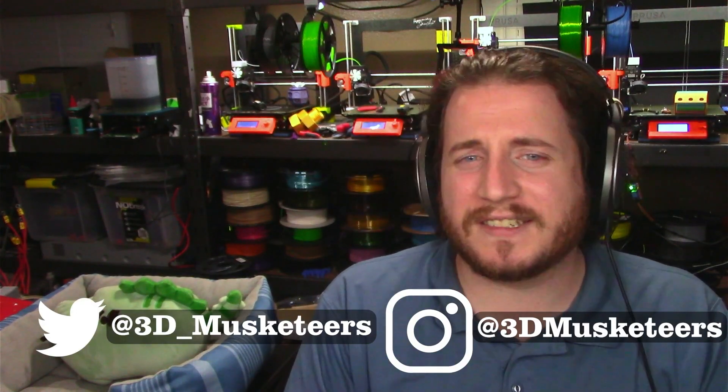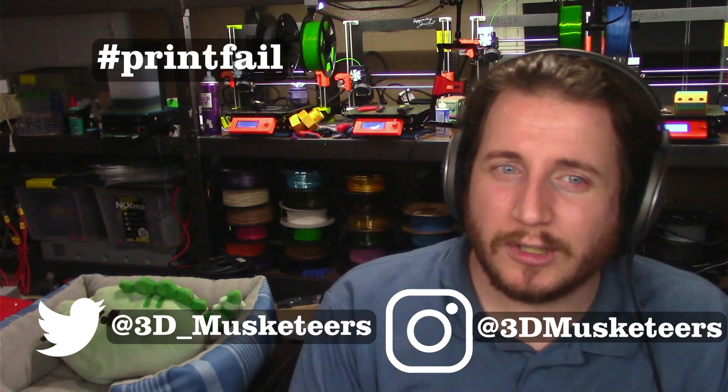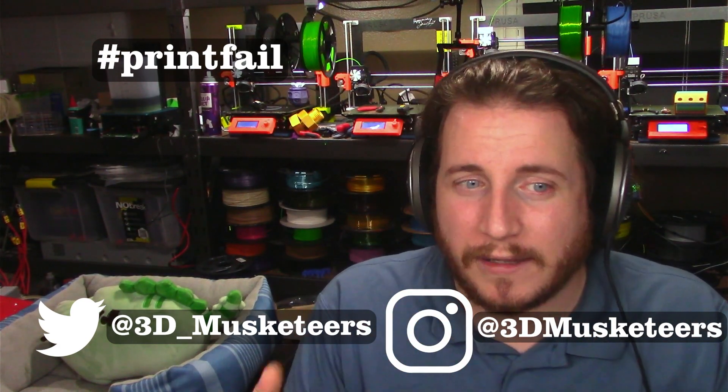This was the first Print Fail Friday. If you want to get your prints shown off here for better or worse, make sure to tag us on Twitter and Instagram, use the hashtag printfail, and we should be able to take a look at your failures too and give you some advice and experience. Remember, failure is always an option. I hope you enjoyed this video — we will see you in the next one. Don't forget to call your loved ones, and as always, keep making awesome.